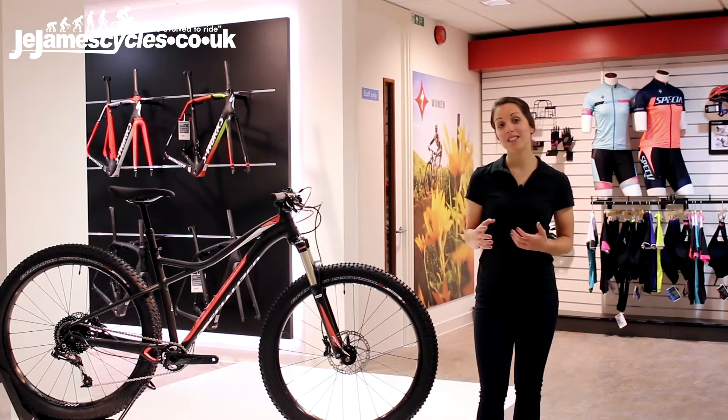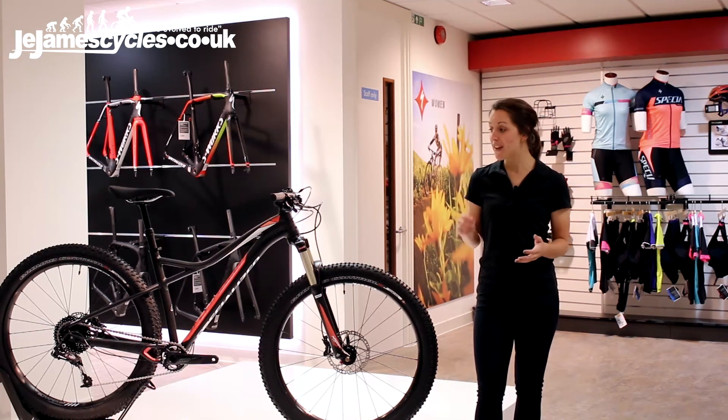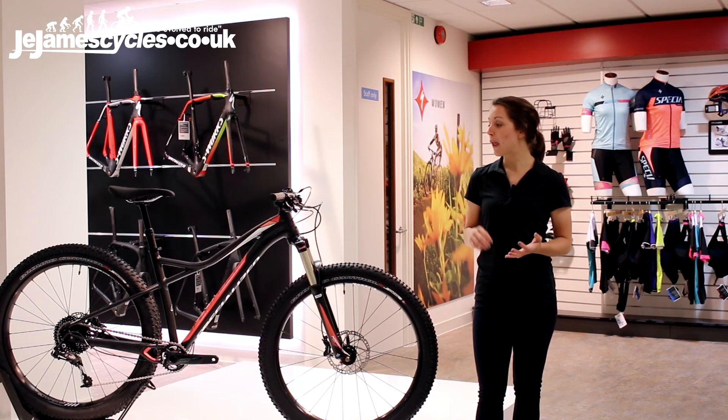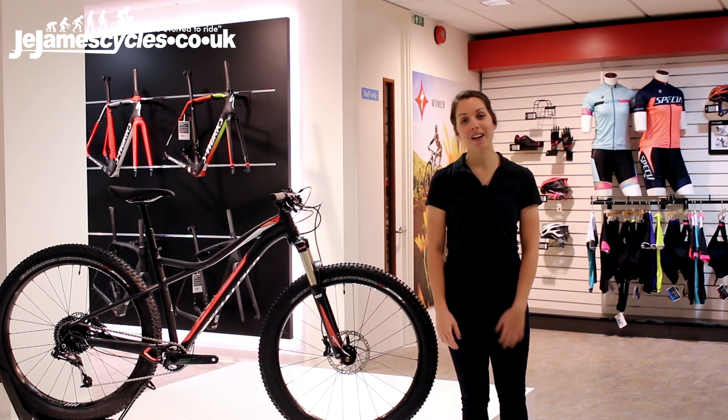Adding to that capability, this comes stock with our dropper post. So a fantastic bike if you're looking for lots of confidence and lots of capability, but all in a hardtail package.